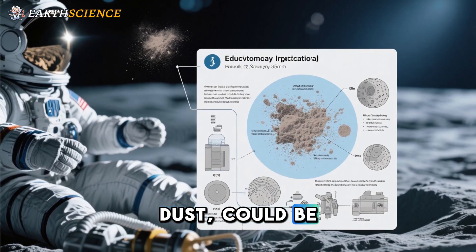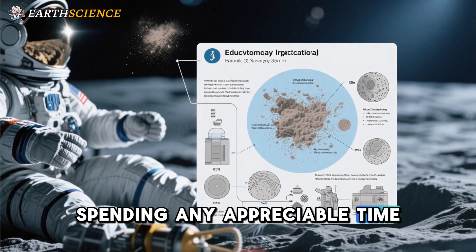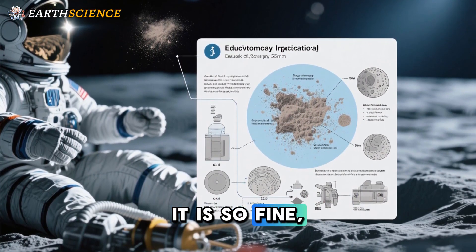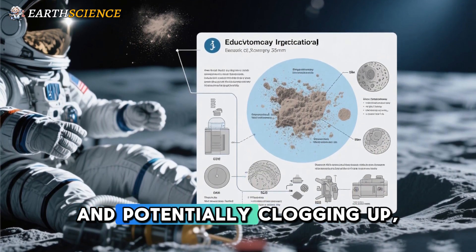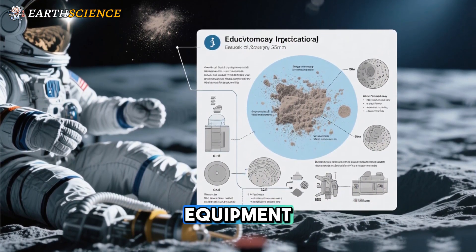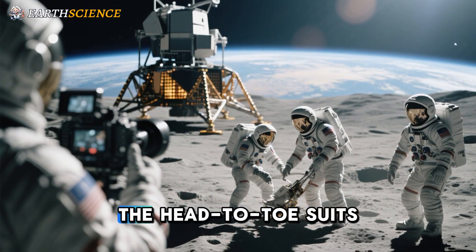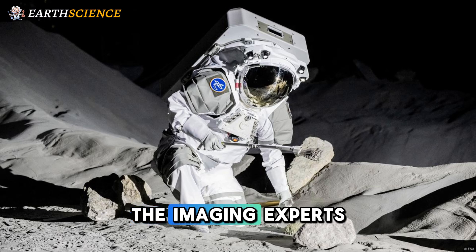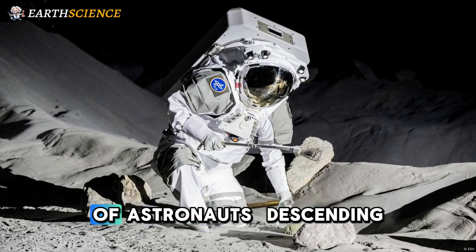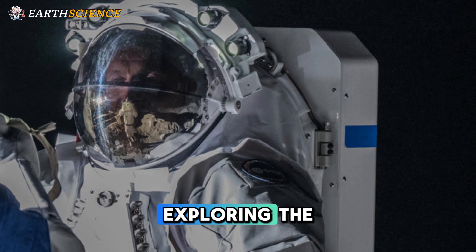Dust could be a major problem for astronauts spending any appreciable time on the surface. It is so fine that it gets everywhere, sticking to surfaces and potentially clogging up equipment. So donned in their protective clothing, reminiscent of the head-to-toe suits used in clean rooms, the imaging experts captured footage of astronauts descending from a mock lunar lander, exploring the surface, and even taking a selfie.